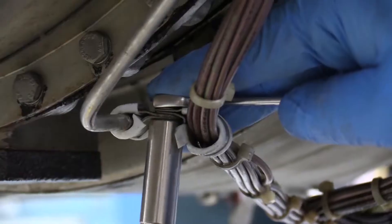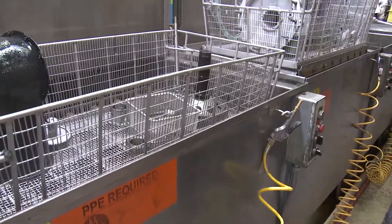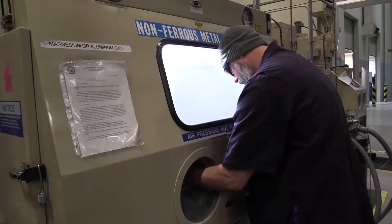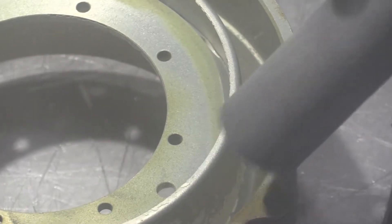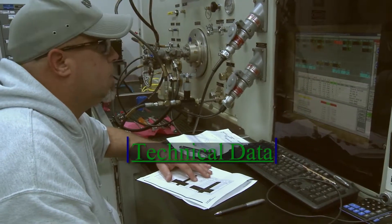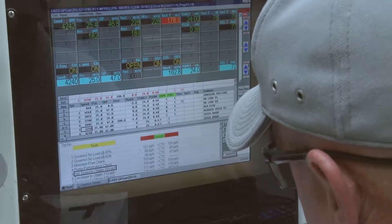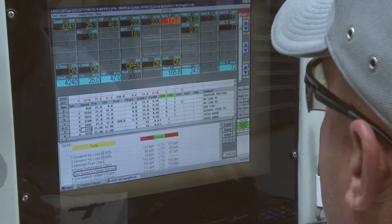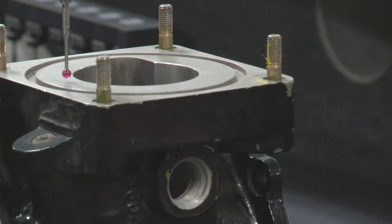As components arrive for repair, squadron personnel disassemble the components into parts. These parts are routed for cleaning or to a paint removal process such as plastic media blasting. Technical data requirements are used to perform critical inspections. Visual inspections, non-destructive testing and high-tolerance measurements utilizing coordinate measuring machines and precision gauges are all used to determine the serviceability of the part.